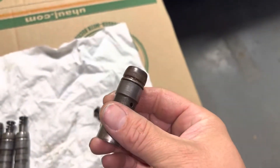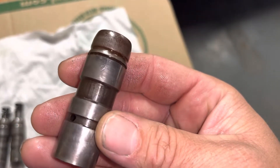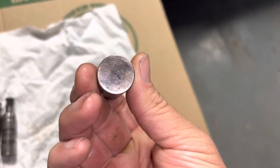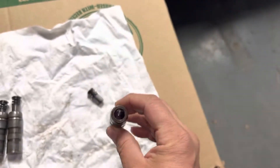If anyone recognizes these, has seen them before, or can help me locate a source for them or anything of the sort, let me know. I know these wear into the cam and it's best to keep them all together, but we're past that point I think.